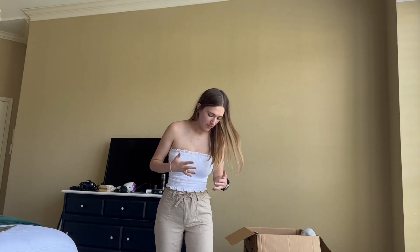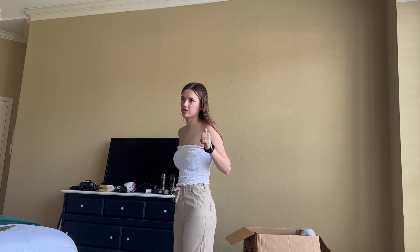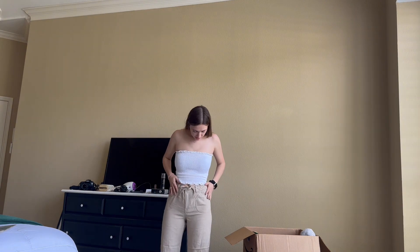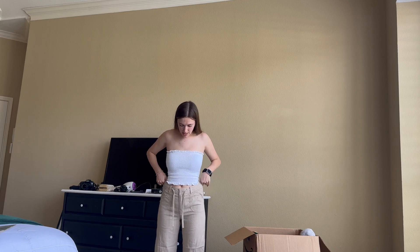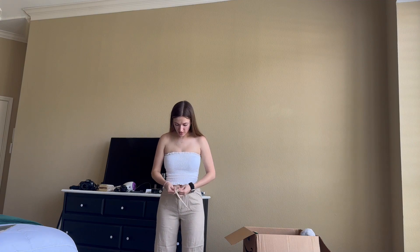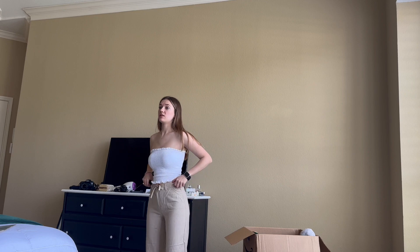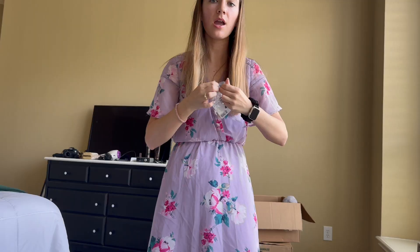Do H&M pants just run long? These are similar to the other pants in that I probably have to wear a wedge or heel with this. When I first put these on I was nervous because the waist was pretty big, but I think the style is to actually have that cinch around the waist - it was designed that way, to run a little wide. You tie this and get that cinch and get the look it's supposed to go for. I'm in love with these.